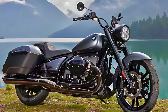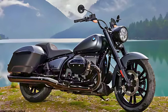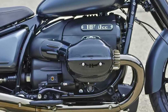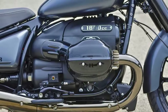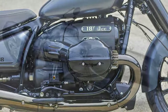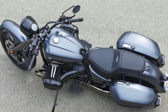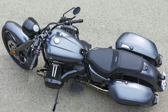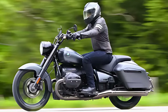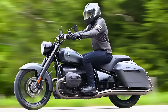It's got a powerhouse under the hood — a 1,802cc big boxer engine, ready to hit the road with a six-speed transmission and a single-plate dry slipper clutch. This bad boy churns out 91 horses and a torque that'll make your heart race at 116 pound-feet. Don't let its sleek look fool you — it's got the goods for the long haul: a 4.2-gallon fuel tank and a claimed wet weight of 825 pounds. The stopping power is top-notch, thanks to the four-piston fixed calipers and BMW Motorrad Integral ABS.